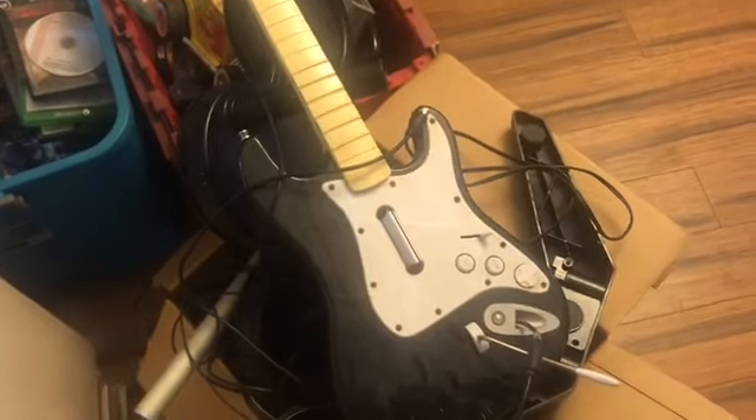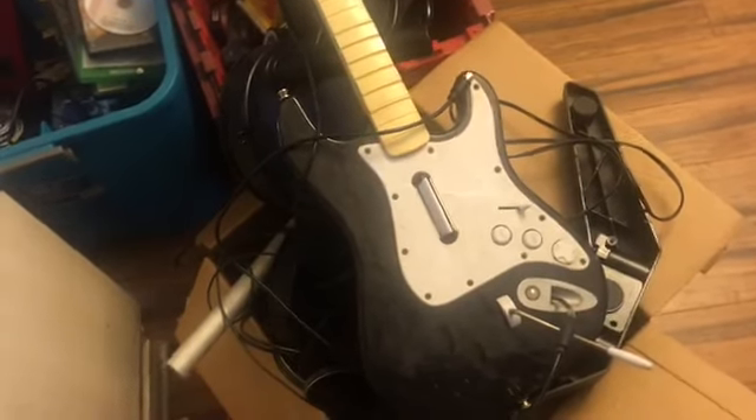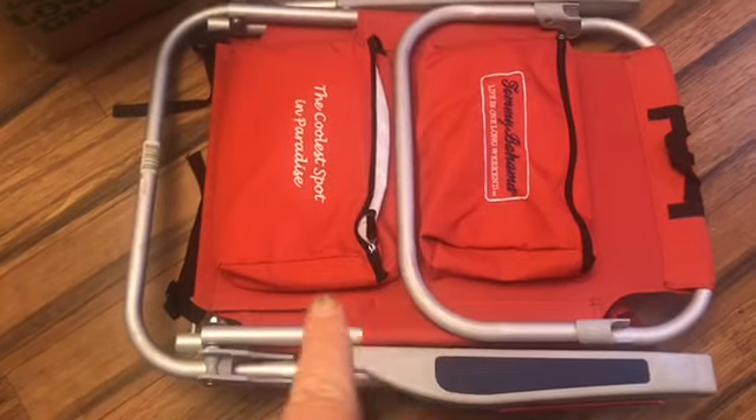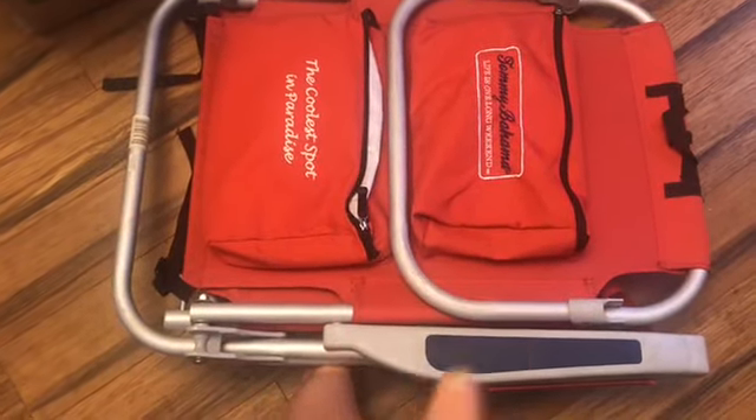My husband picked up this box of Guitar Hero stuff and there's the drum set in there, plus one of the guitars. But this — this is not going anywhere. Look at this awesome Tommy Bahama beach chair. These are the best — when you go to resorts and borrow their beach chairs, this is exactly what they give you. These are top of the line, so that's staying with me.